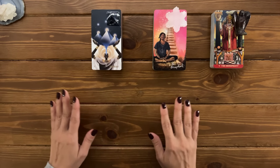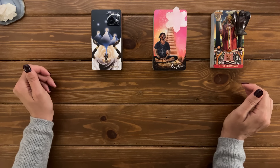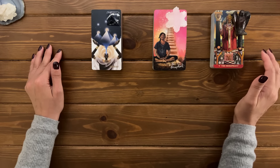Hey soul family, welcome back to the channel. This is the White Feather Tarot and in today's reading we're taking a look at two clear messages that are meant to reach you right now.